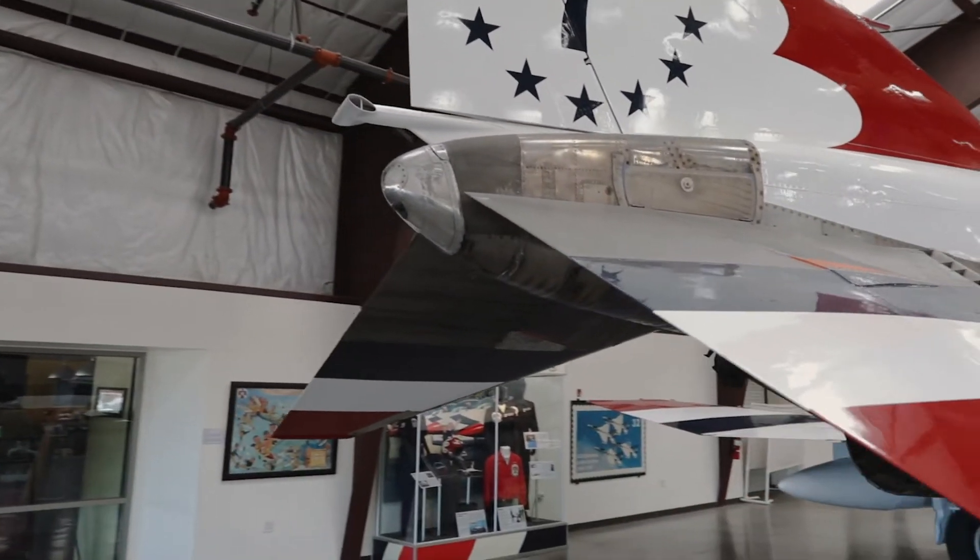Their first supersonic aircraft was the F-100 Super Sabre in 1956. For a while they could perform supersonic passes at air shows until the FAA banned them. They flew the F-100 for 13 years except for a short time of six shows flying the F-105. In 1969 they converted to the F-4 Phantom II. This came with a new paint scheme using a white base that could hold up to the heat and friction of Mach 2 flight.